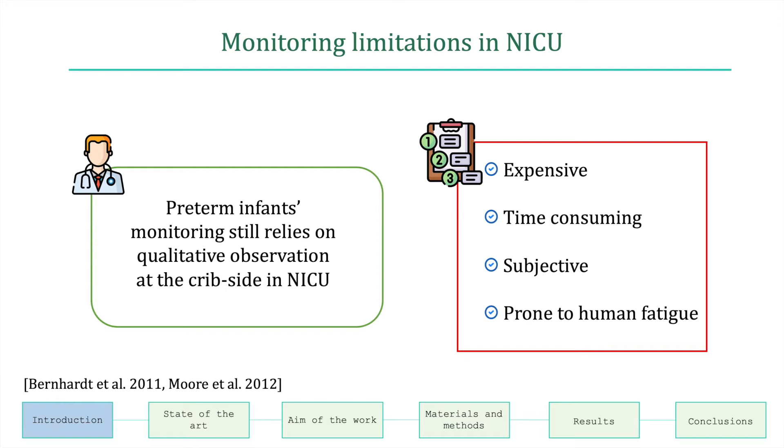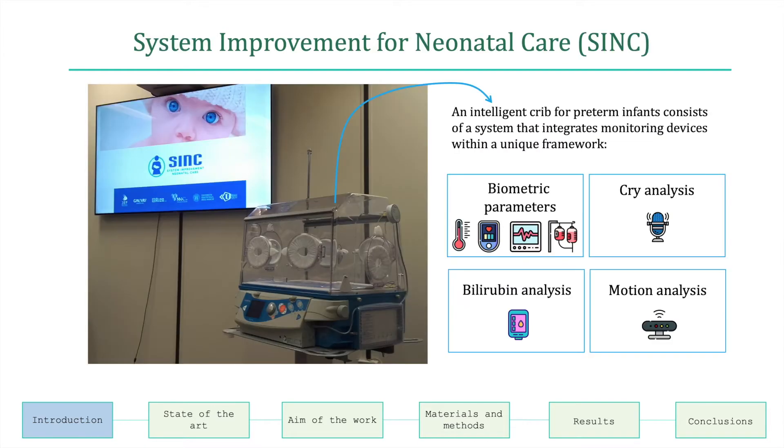Their monitoring still relies on qualitative observation at the crib site, and this procedure is expensive, time-consuming, subjective, and prone to human fatigue.